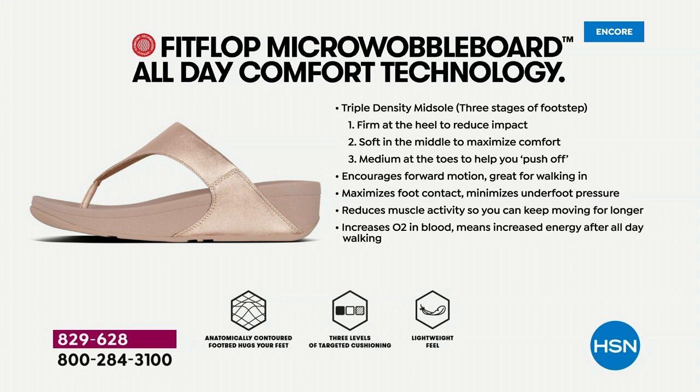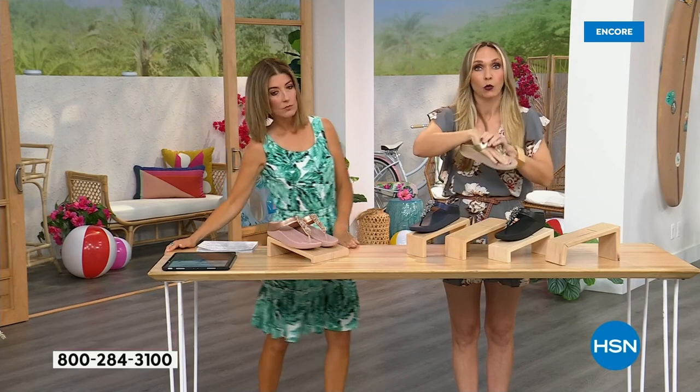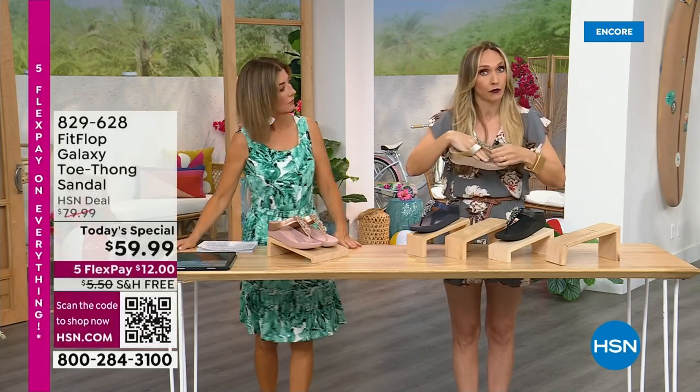Fit Flop is approved by podiatrists because the micro wobble board technology is actually promoting foot health. You have a triple density foam in this particular sole — firm cushioning at your heel, a soft density foam at the arch of your foot, and a medium density foam at your toe box. That's going to diffuse pressure and absorb shock. When you put these on, you don't feel like you're walking in sand — you really feel supported. Notice how far back the vamp straps here go — that's really to keep your foot secure because they're slip resistant. That's important for foot health too — stability.